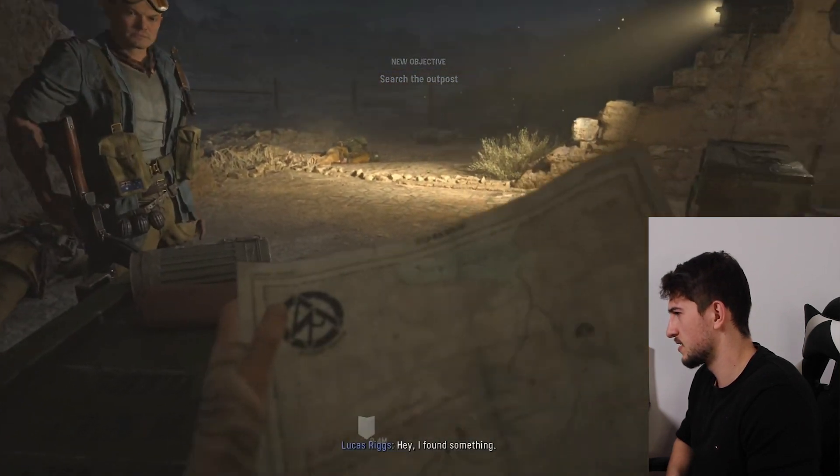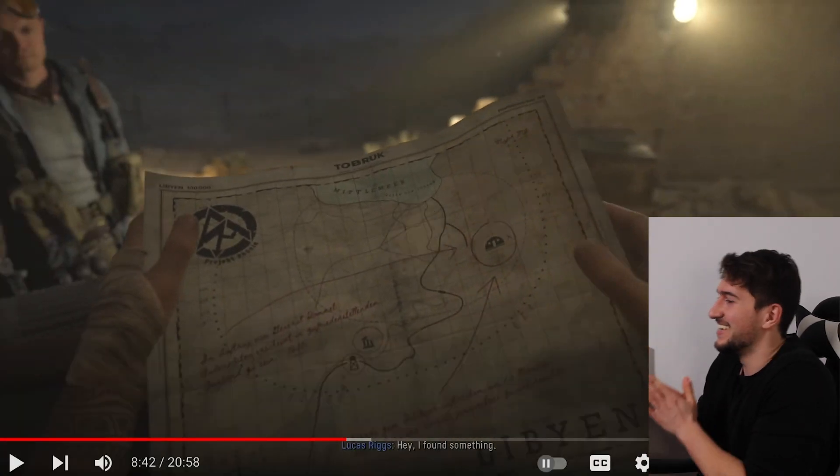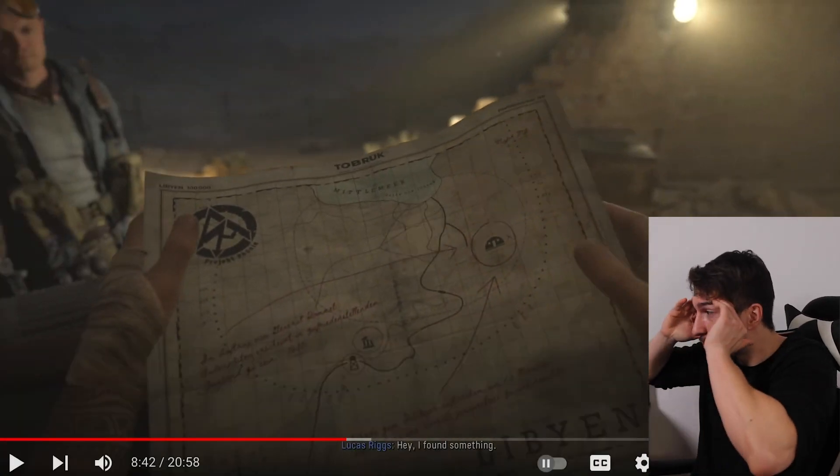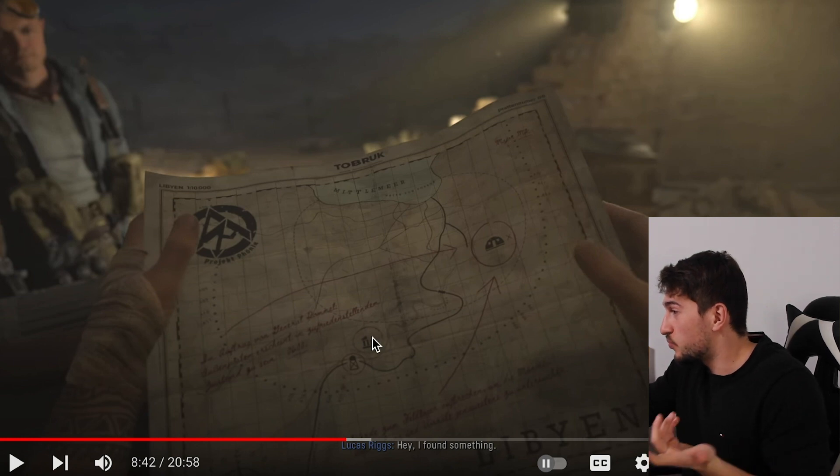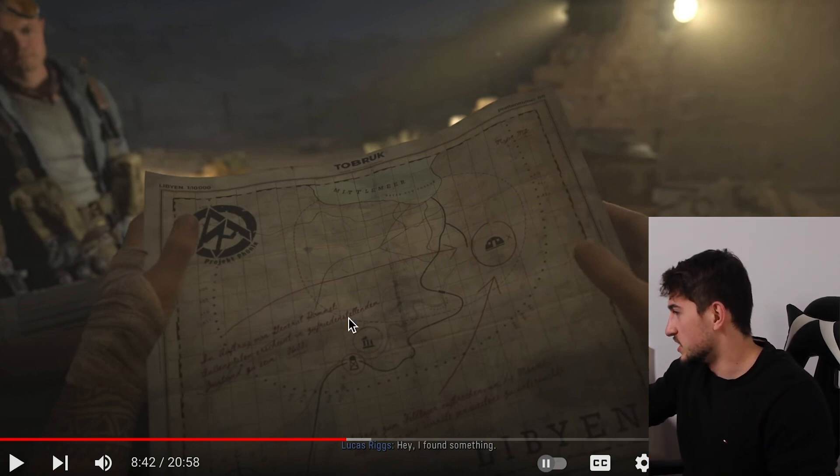What is that map? That is not even the proper map of Tobruk — and yeah, it's definitely Tobruk because it's written there. But we don't see the city of Tobruk, nor do we see British Allied positions.